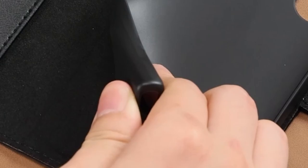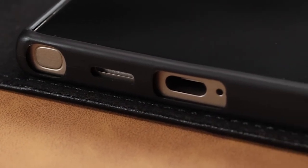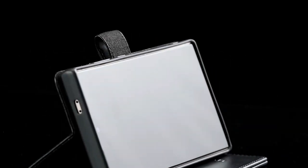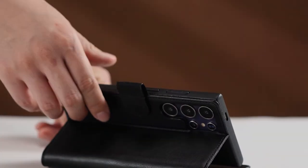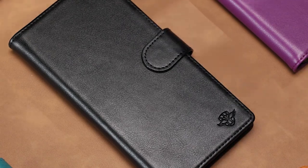While the case doesn't specify the number of card slots, the inclusion of RFID blocking suggests at least one dedicated card pocket. However, the lack of detailed information about card storage capacity is a minor drawback. Overall, the DuckSky wallet case is a compelling option for users seeking a high-quality, protective, and secure case with RFID protection.